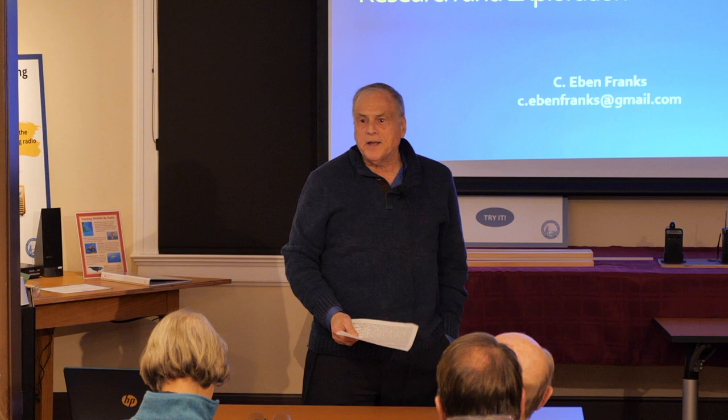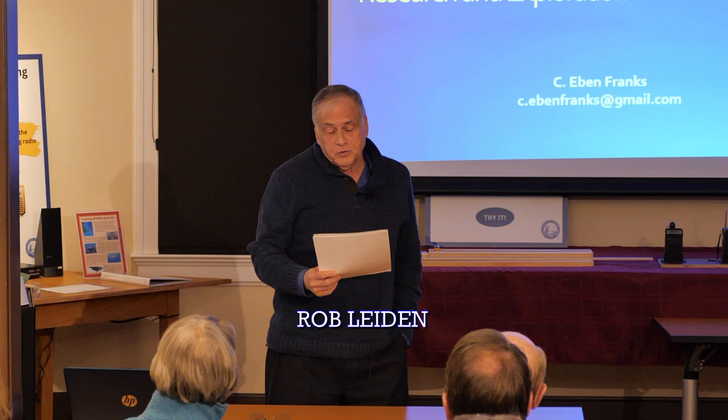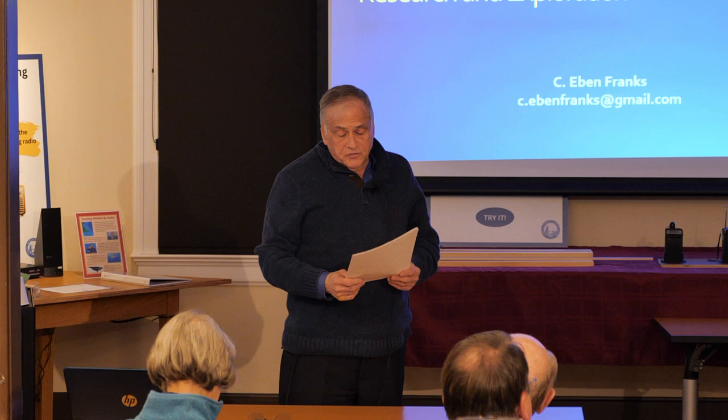I'm pleased to welcome you all to the second Chatham Marconi speaker series presentation of 2024. Tonight's program is underwater robots — an overview of underwater robotics used in research and exploration. Our speaker is C. Eben Franks.